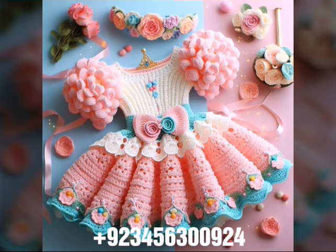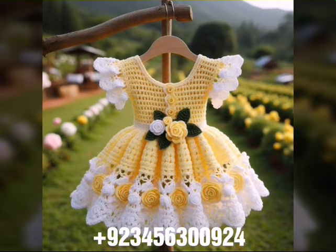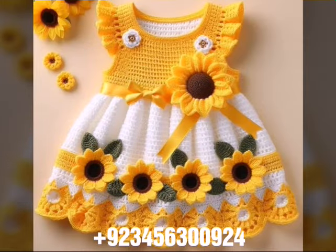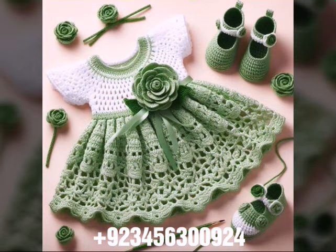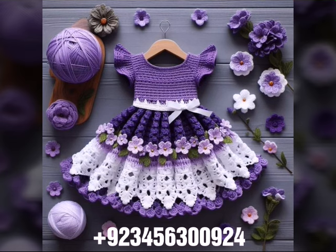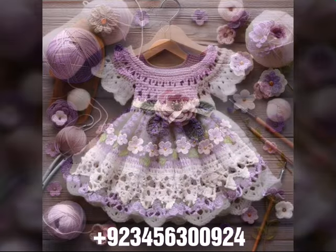We also have crochet baby scarf designs, poncho, caplet, and jacket designs, cardigans and open jackets as well. Dear friends, I always try to bring you useful videos and useful content, so don't forget to like my videos, don't forget to share my videos with your friends and relatives, and also give your feedback in the comment section about the collection.